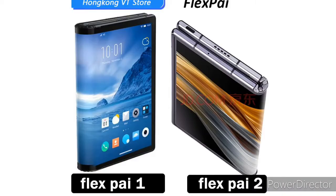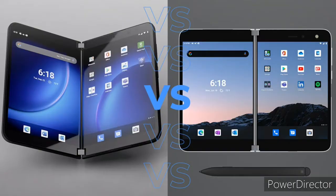But the performance improvements made by both Royale and Microsoft are the kind that only make the current phone better than the previous one. If FlexPai 1 and FlexPai 2 were compared, FlexPai 2 wins. Surface Duo 2 will win over Surface Duo 1.